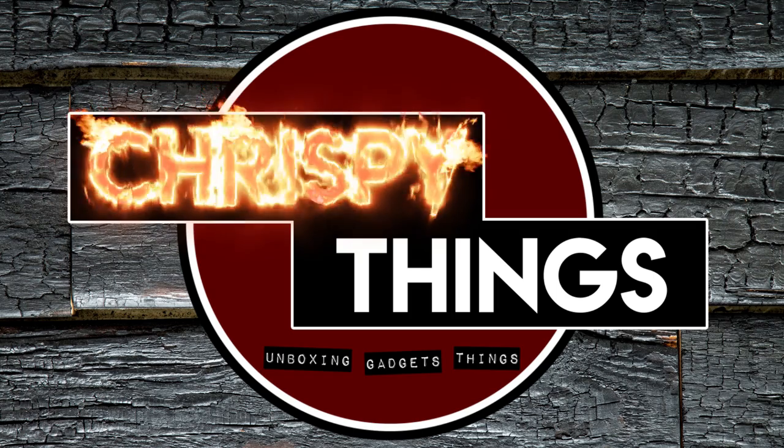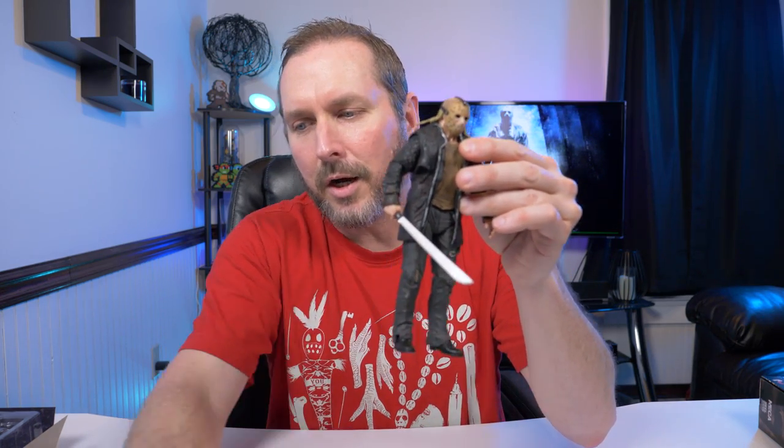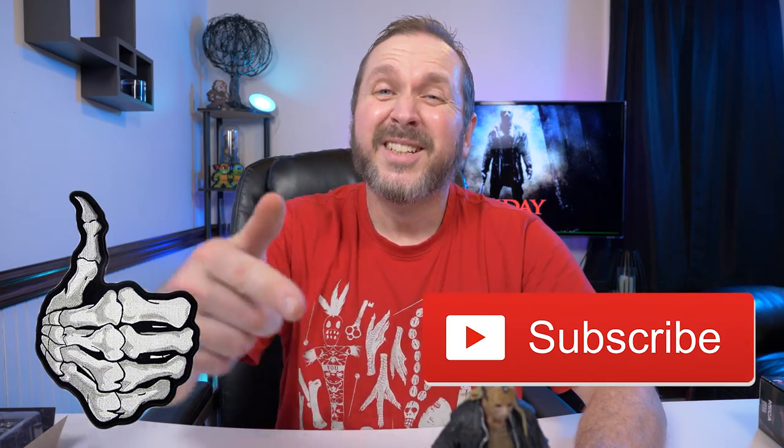That's pretty much it for this video. What do you guys think of NECA's new ultimate Jason Voorhees from the 2009 reboot? I think he's fantastic — everything looks great on the figure himself, and the face is one of my favorites from the entire ultimate series NECA has released so far. NECA, please work on the paint job and detail on the weapons — the plain silver look just isn't cutting it. If you enjoyed this video, please give it a thumbs up, subscribe, and go enter that giveaway!